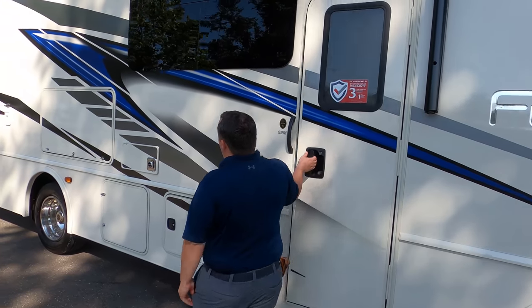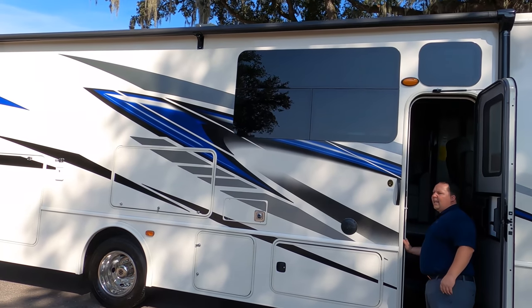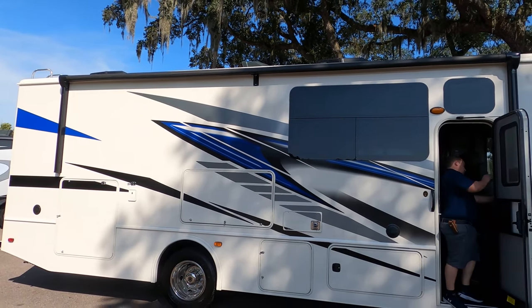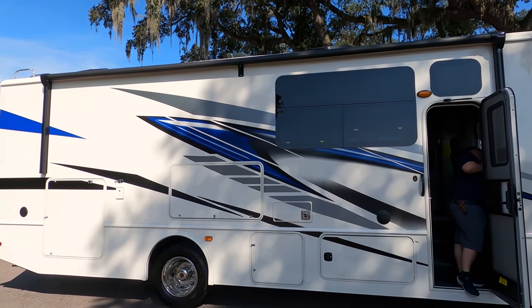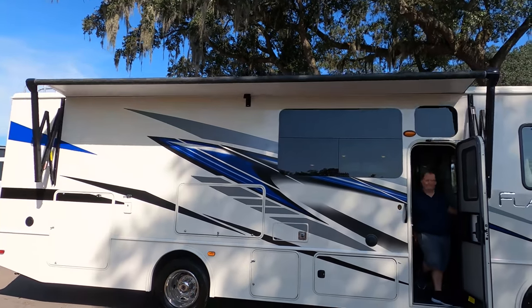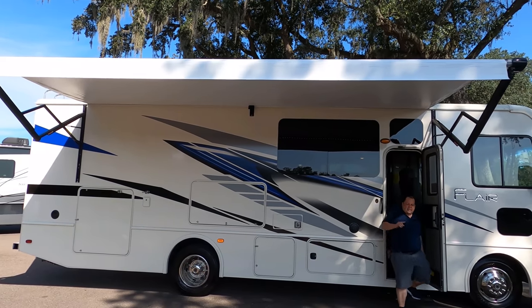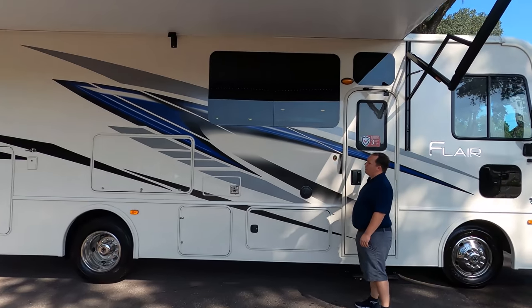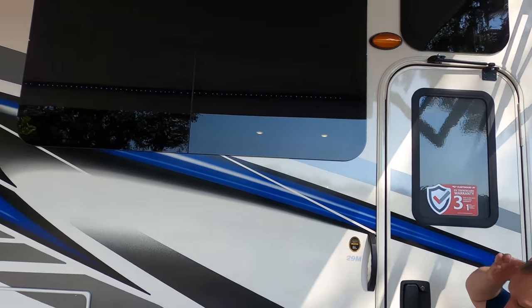I like the blue on here — blue looks good. You have a nice power awning with LED lights. Let's take a look with that one all the way out. Nice power awning with LED lights — it's almost the whole length of the coach except up front. Look at these nice big frameless windows.